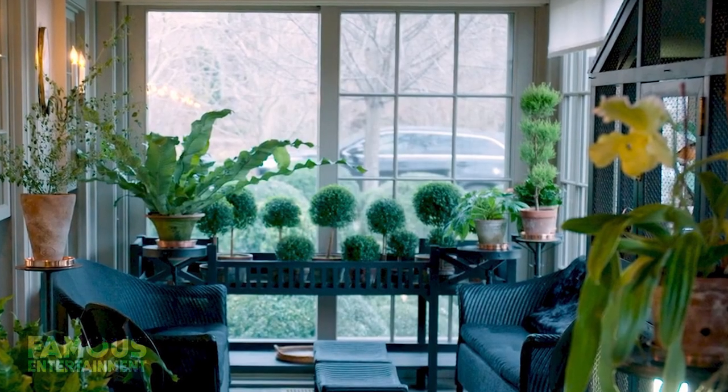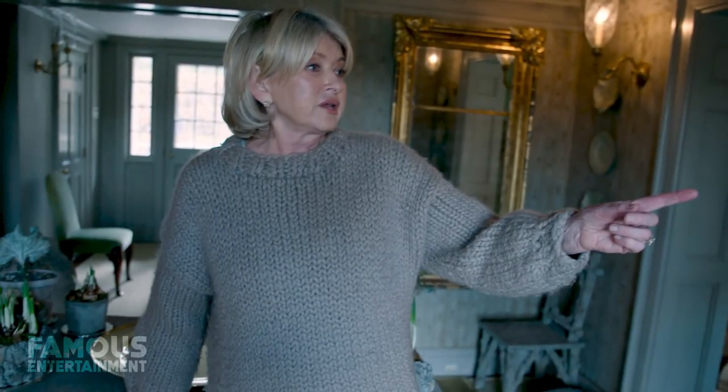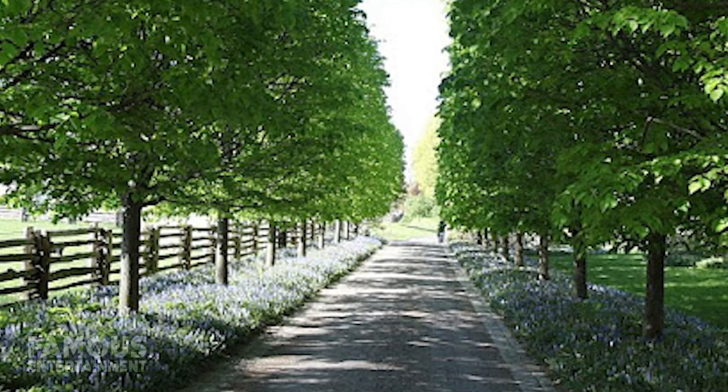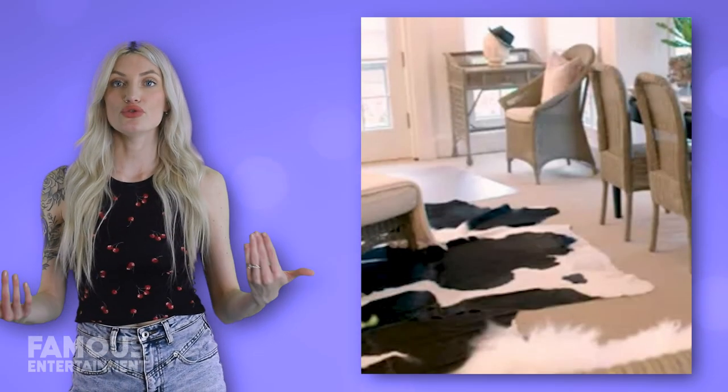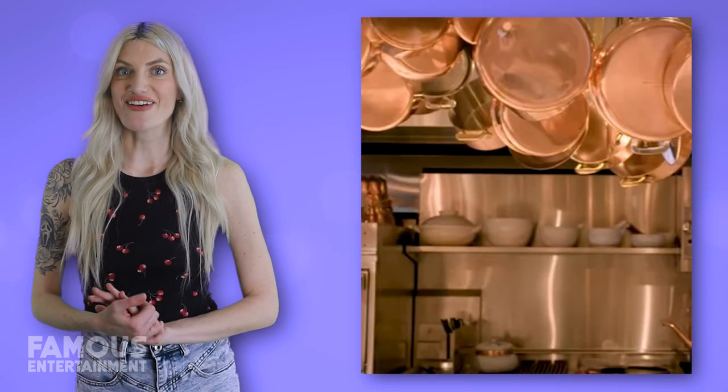This porch is an impressive addition, but it's not the most impressive. During the renovations, Martha actually had the entire front of the home turned to face the other way, so these days it looks towards the apple trees. She also added on a huge 4,000-square-foot addition, which included a large chef-style kitchen.